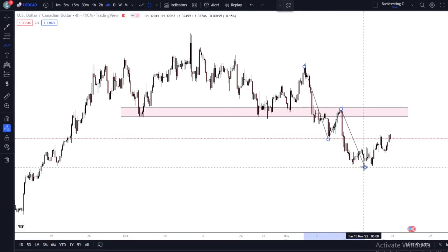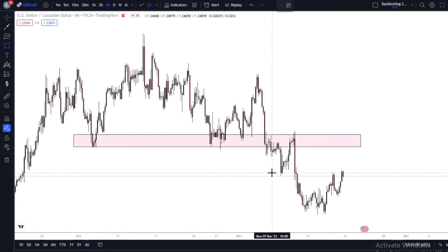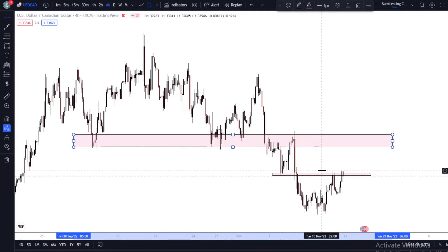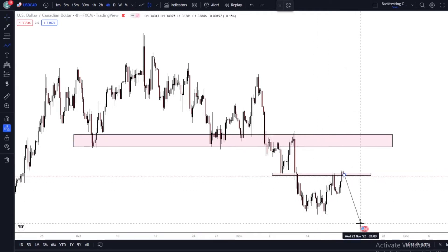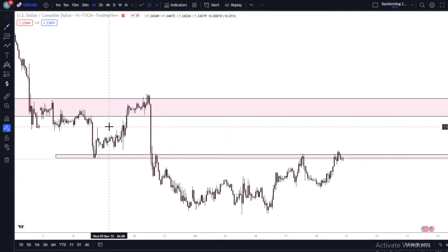When price broke through, it came back to retest the neckline or the support as a resistance and continued heading down. So our idea was to mark this zone right here as a zone which I'm expecting price to retest as a resistance, so we can continue back to the downside. After I mark this zone, what did I do next?